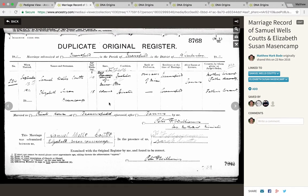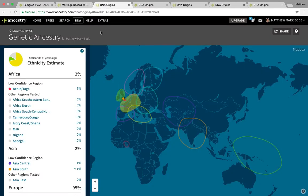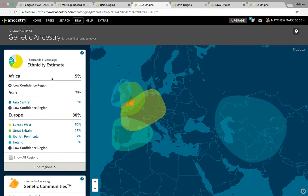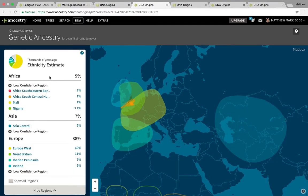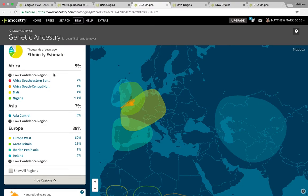I thought that was good news. But first off, just to prove that it is indeed from my mother's side, I got my mother tested. Lo and behold, when I did get her tested, my mom had 5% African DNA. This proves that my African lineage stems from my mother's side.